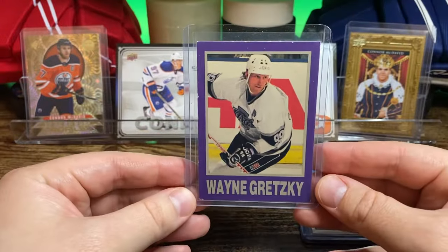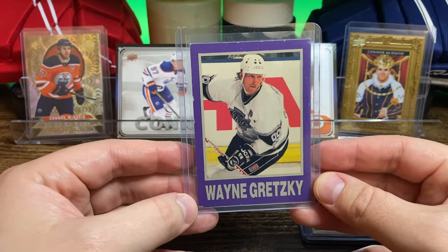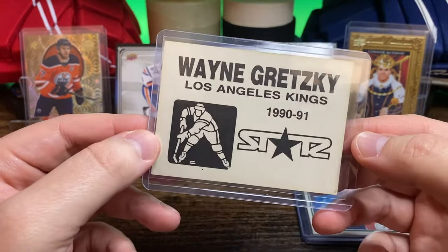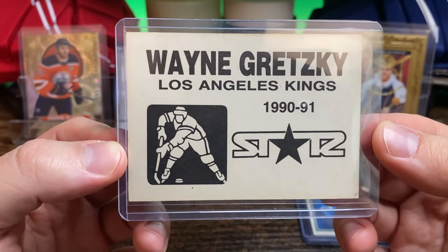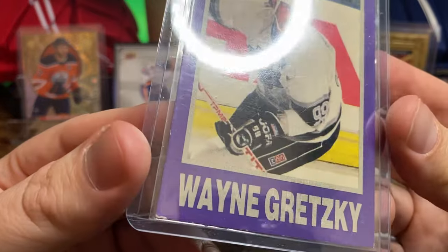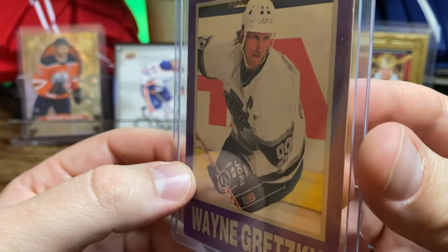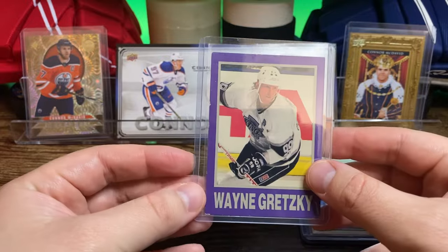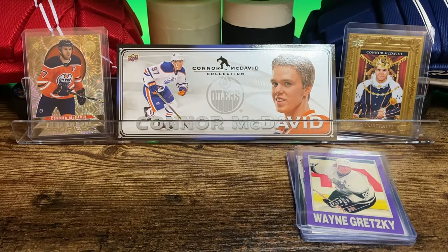And then this one I had not seen before. A little rough around the edges, this purple border. But it's a 90-91 Stars Gretzky, which I'm not sure — I think it might be a sticker. It's hard to tell. I'm not sure what Stars is. I haven't seen that before. But for a buck, for a Gretzky, sure.